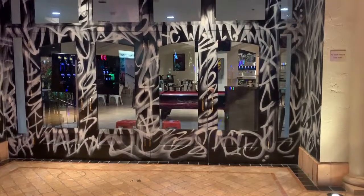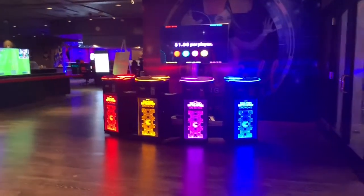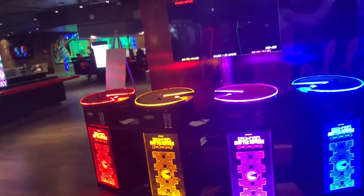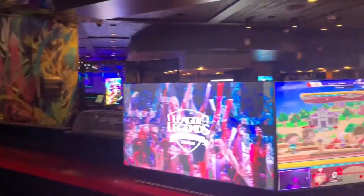Hey guys, I'm here at the Wall at the Rio in Las Vegas, Nevada. The Rio is part restaurant, part gaming lounge — so check it out. This is the entrance to the Wall, and this is also part of the entrance.